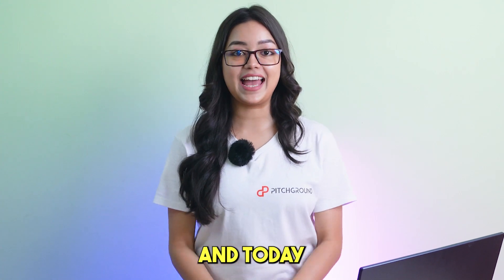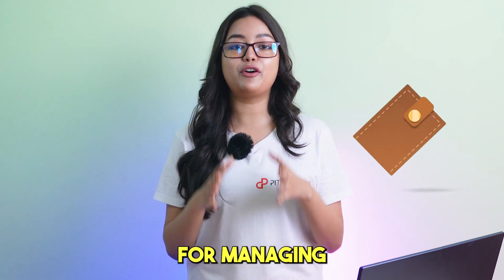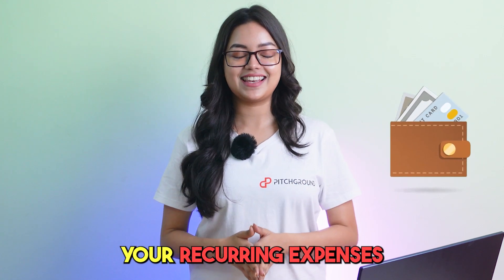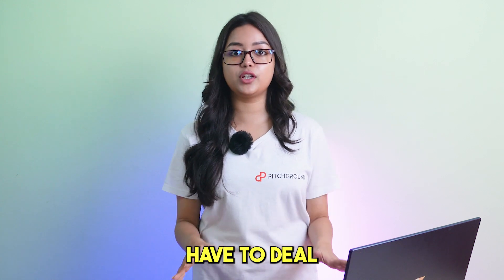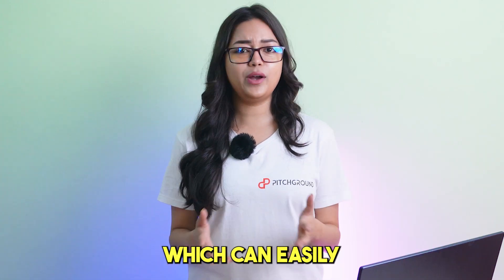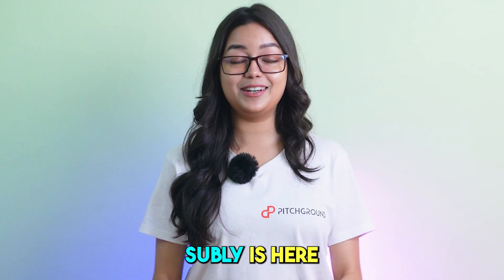Hello there, I'm Priyasha from Pitch Ground and today I'm thrilled to introduce you to the ultimate solution for managing your recurring expenses, Subli. We all know that small and medium businesses have to deal with a ton of subscriptions which can easily become overwhelming. Not to worry though, Subli is here to save the day.